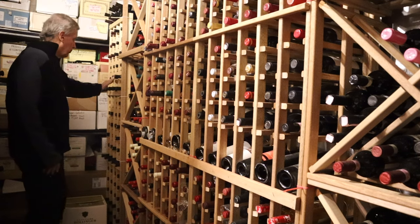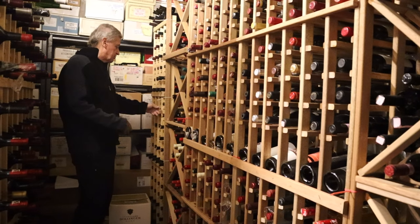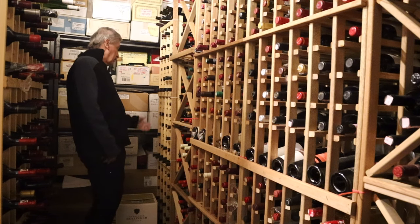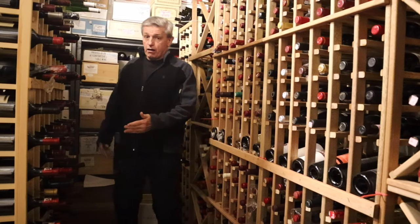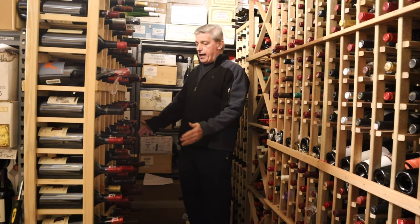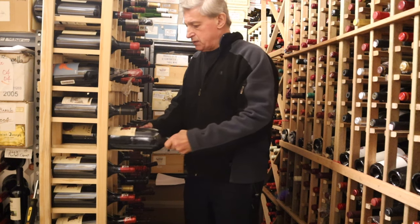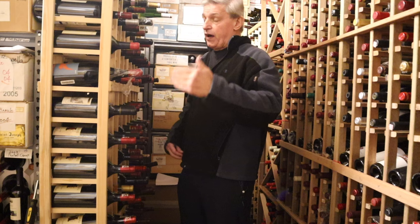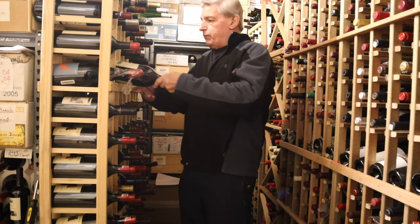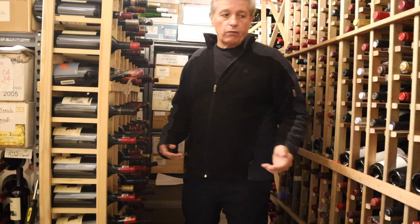I have some California wines here — I have Diamond Creek, two or three of each vintage. I really like Bedrock a lot, so I have several cases of Bedrock here too. Over here I have Magnums — this is where all my Magnums are. I have two or three bottles of Magnums of Mayacamas, one of my favorite wines, one of my top five growths from California. I have some Burgundy and some really good Rioja wines here — odds and ends I buy at auction, or a few left over. Those are my bins.